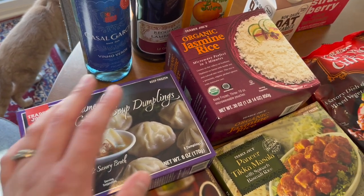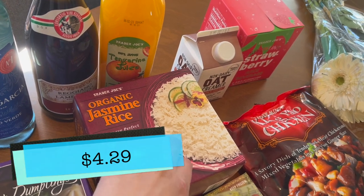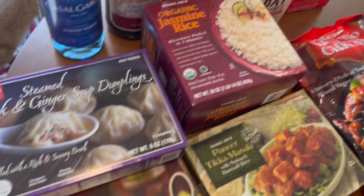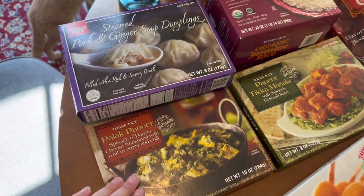I picked up some jasmine rice, the microwavable version, just because that really comes in handy with things like the palak paneer or whatever. So yeah, picked that up.